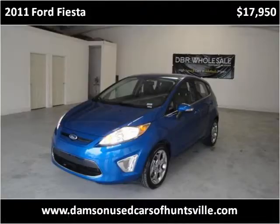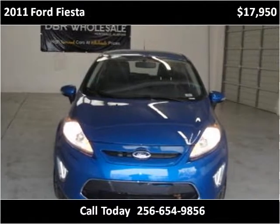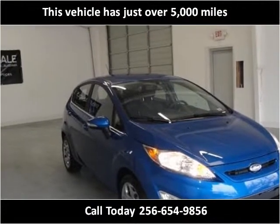This 2011 Ford Fiesta is available from Jerry Damsen Honda of Huntsville. This vehicle has just over 5,000 miles.